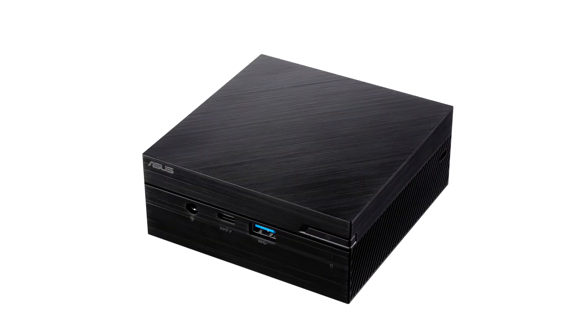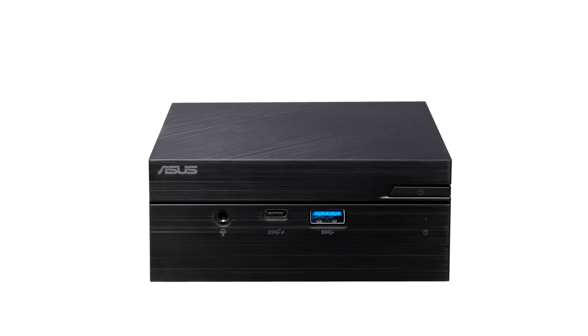Featuring the latest 11th generation Intel Pentium Silver or Celeron mobile processor with Intel UHD graphics, plus support for high-speed 2933 MHz DDR4 memory, Mini PC PN41 is ready to deliver effective multi-task computing.